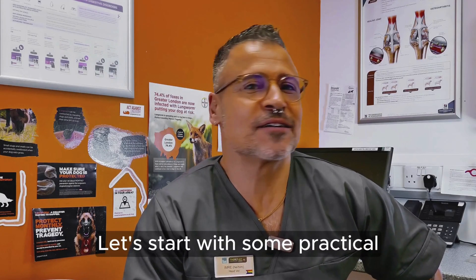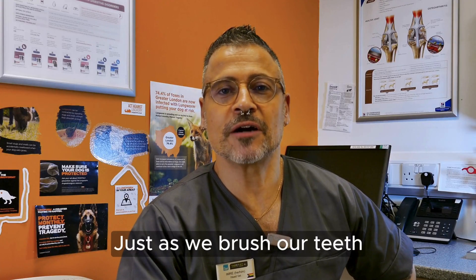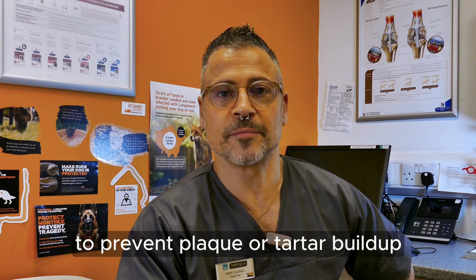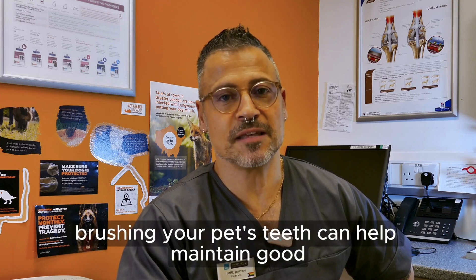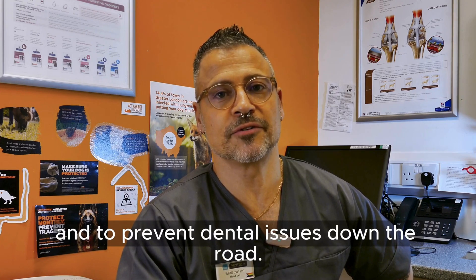Let's start with some practical home dental care practices for pets. Just as we brush our teeth to prevent plaque or tartar buildup, brushing a pet's teeth can help maintain good oral hygiene and prevent dental issues down the road.